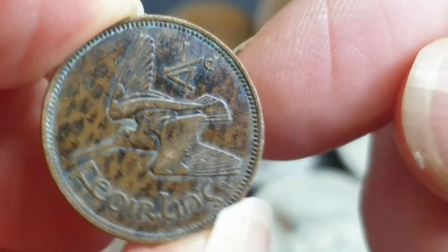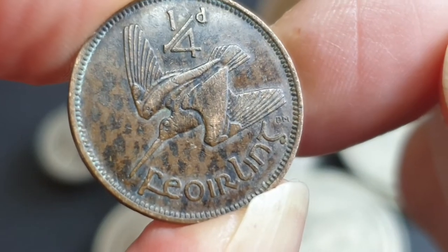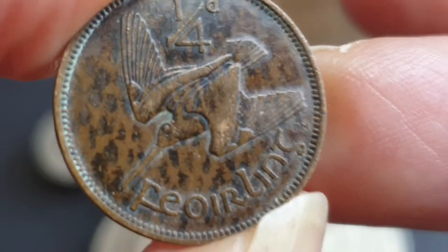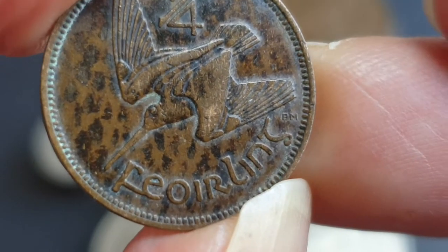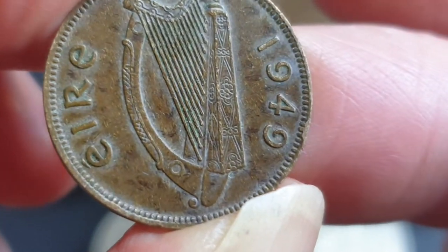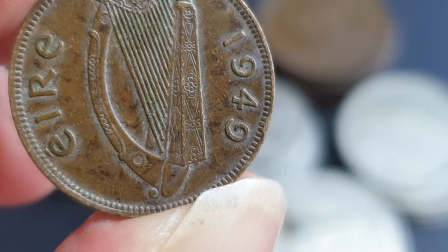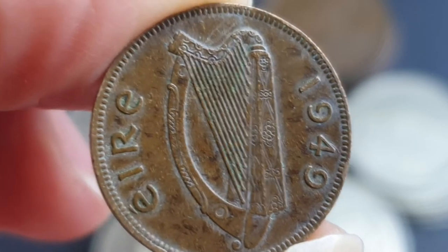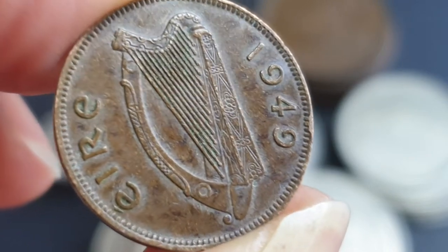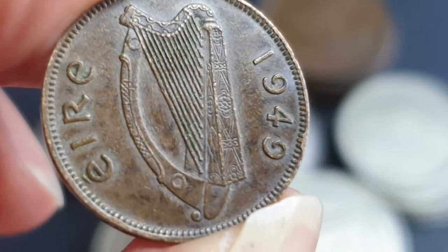The smallest denomination in the pre-decimal series is the farthing — quarter d, that's the exchange value. The bird on it is a woodcock. This one has differential patina, probably an artifact of how it was kept. It was minted in 1949, which had a mintage of 192,000. Half the mintages of this coin series have only 192,000, which is not large enough for the economic market, indicating these coins were not very popular in circulation.